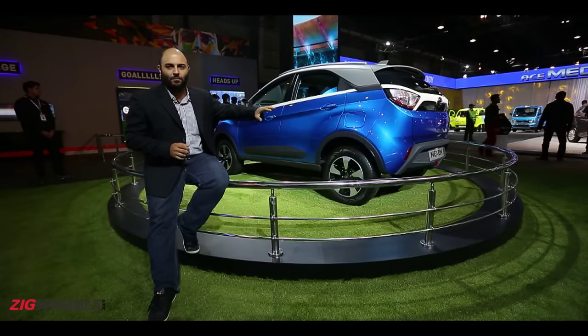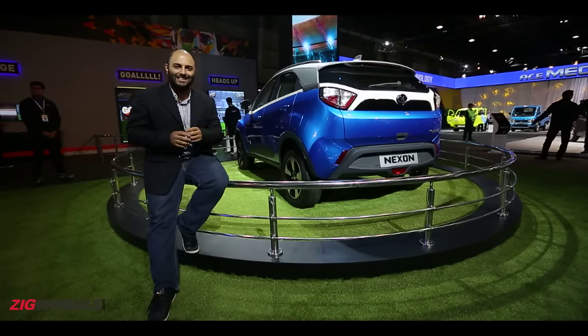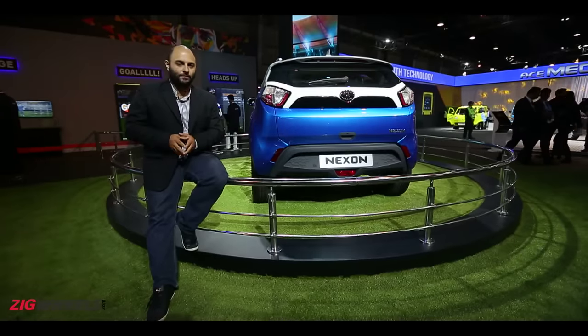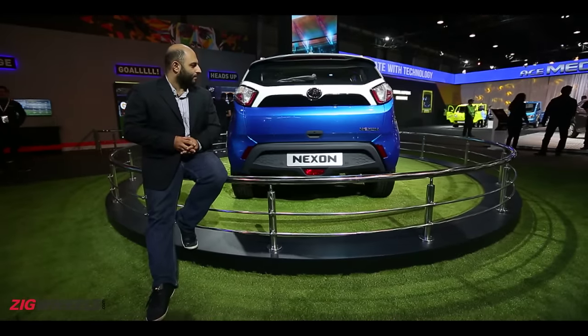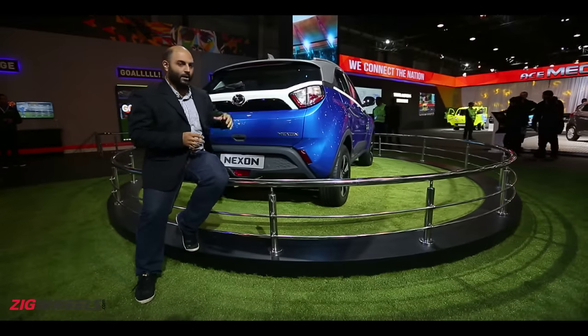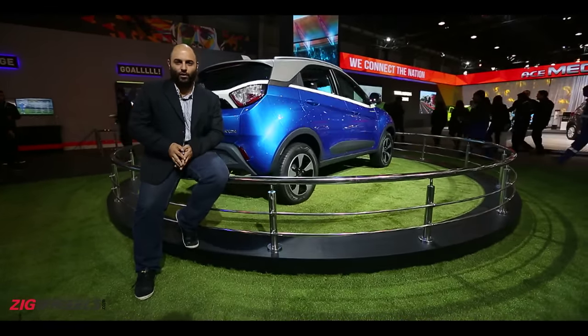But it still has the Tata DNA in it. You see the front and the back — the back does remind us a little bit of the new Zica that we drove a couple of months ago. The front still has a little bit of the Indica or the Vista in it, which I think is very necessary. On the whole, at the back especially, there are a lot of nice styling details — a lovely, very high waistline.